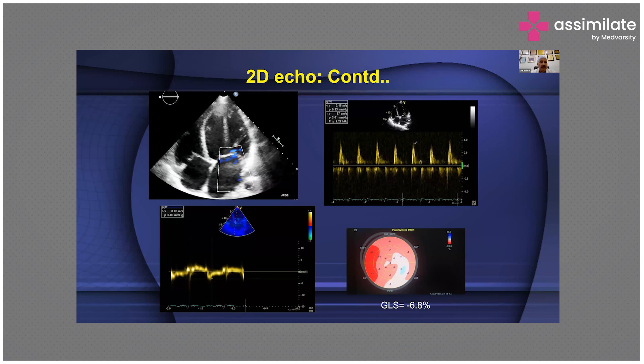In the 4-chamber view, you are nicely seeing the mitral valve, and you can see that the LV function is abnormal. But it's not just about pretty pictures — it's also about Doppler echocardiography. Doppler will give you the hemodynamics.